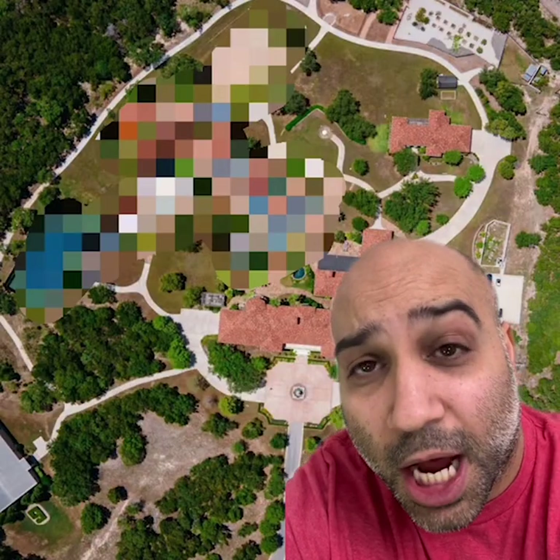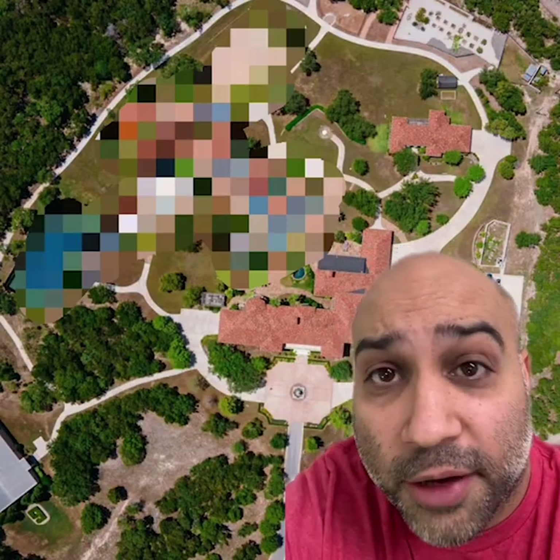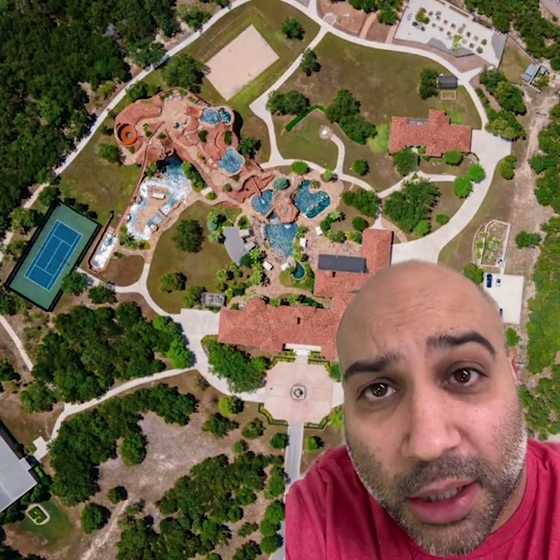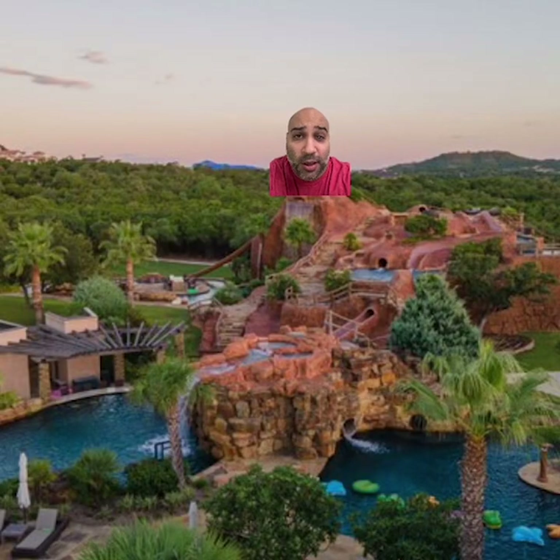Are you ready for it? I really don't think you are. You have no choice though, because I'm going to show it to you right now. This 50-acre home has an actual water park in the backyard. When I say water park, I'm not talking about what happens in your pants when Timothée Chalamet comes on screen. It's a legit water park. Six Flags is shaking right now.